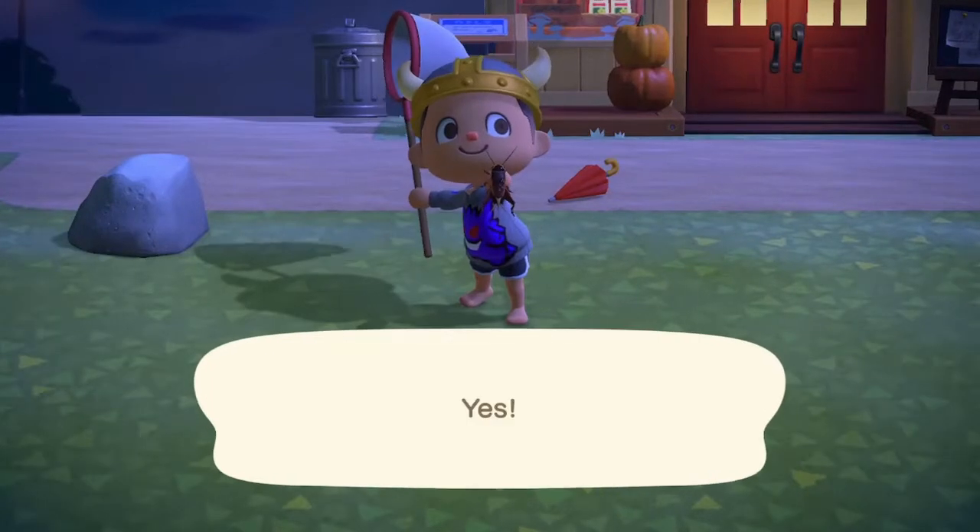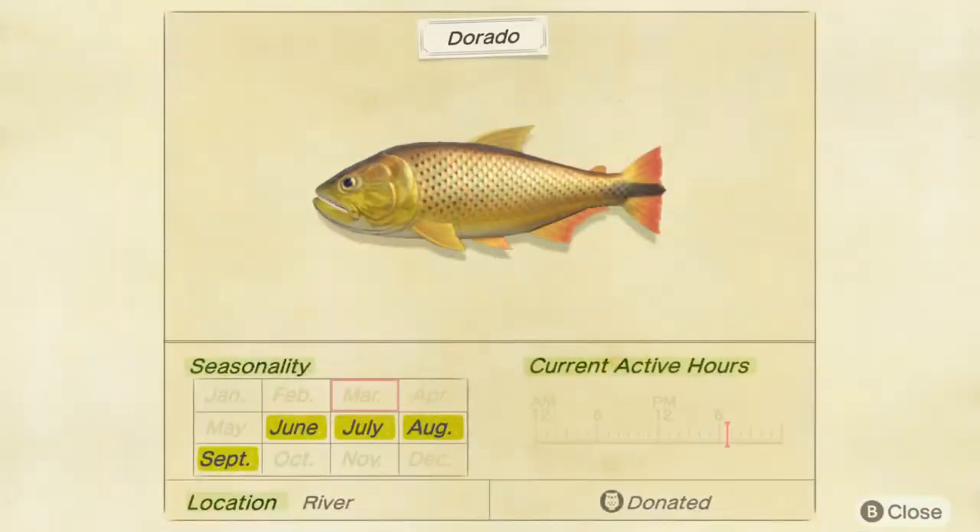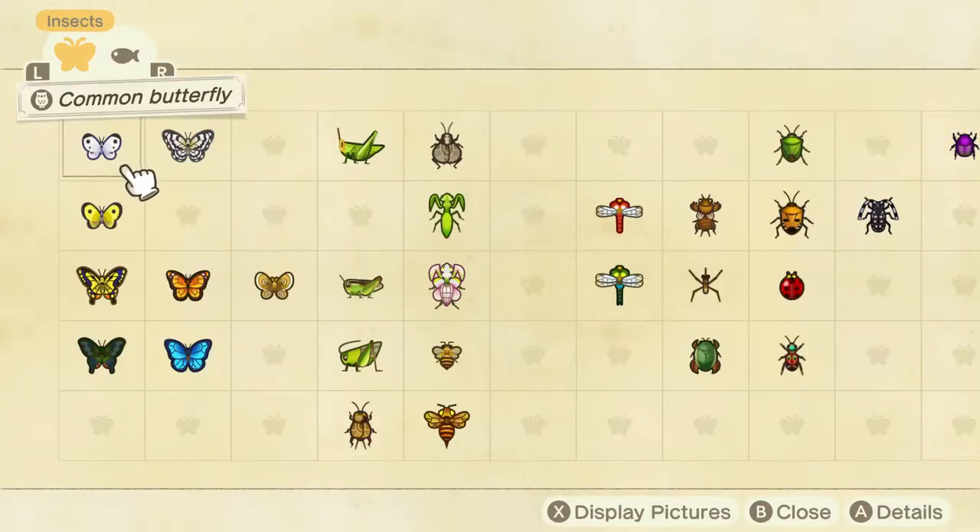Here it is, the cricket. Let's show you the Critterpedia for the cricket.